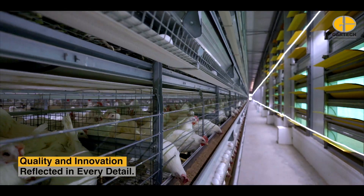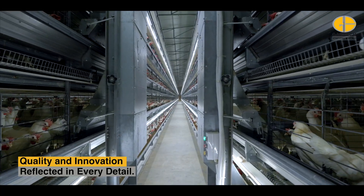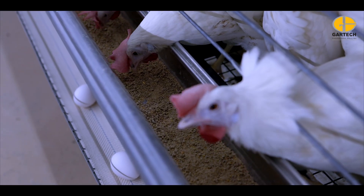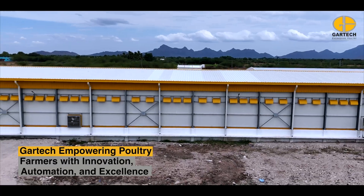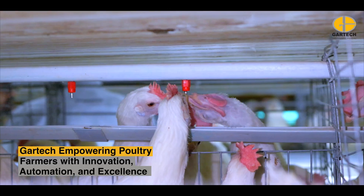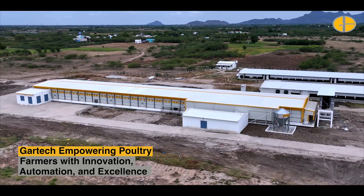From design to installation, Gartic's commitment to quality and innovation reflects in every detail. Its systems blend advanced automation with proven reliability, helping shape the future of poultry farming. Gartic — empowering poultry farmers with innovation, automation, and excellence, shaping the future of poultry farming through technology.